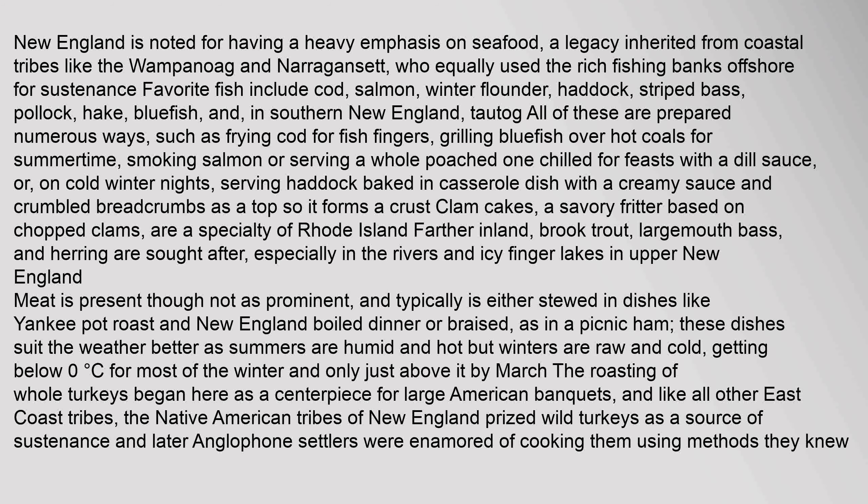Clam cakes, a savory fritter based on chopped clams, are a specialty of Rhode Island. Farther inland, brook trout, largemouth bass, and herring are sought after, especially in the rivers and icy finger lakes. In upper New England, meat is present though not as prominent, and typically is either stewed in dishes like Yankee pot roast and New England boiled dinner, or braised as in a picnic ham. These dishes suit the weather better, as summers are humid and hot but winters are raw and cold, getting below zero.